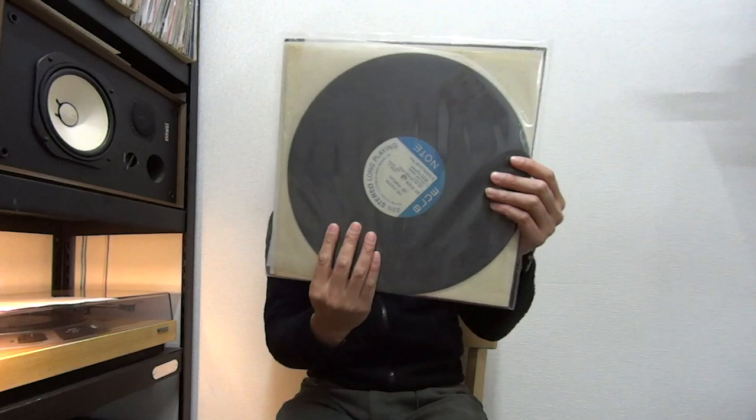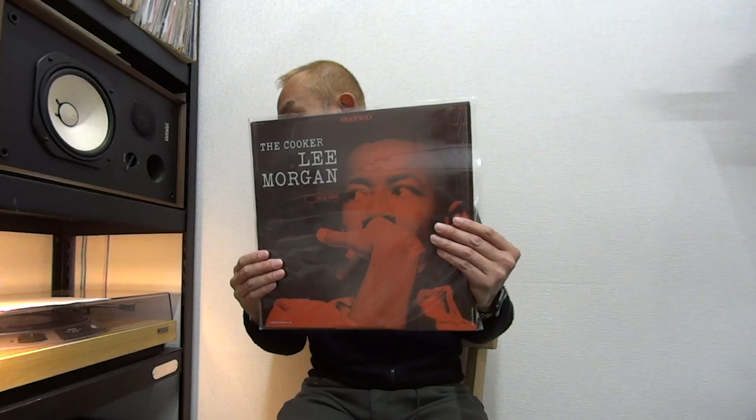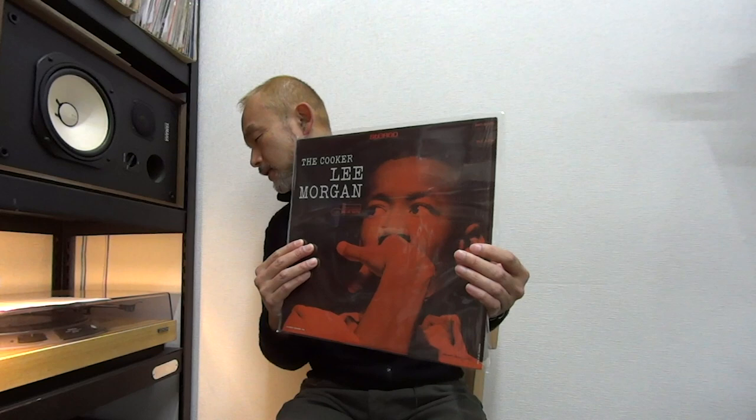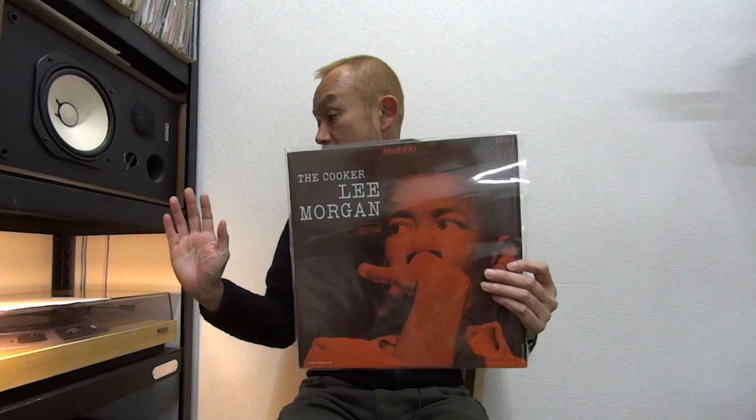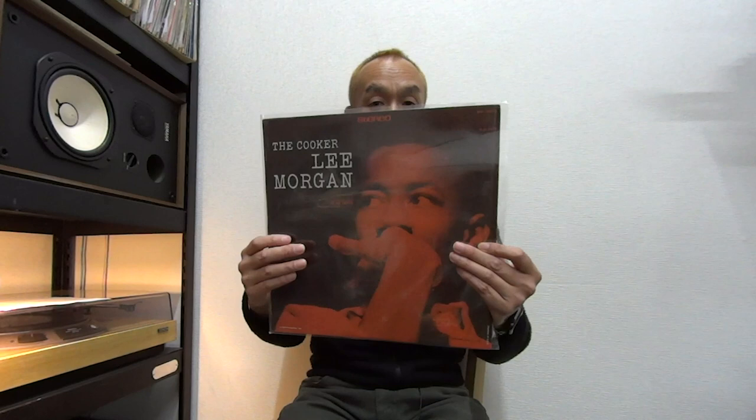Next one: Liberty label — Lee Morgan's 'The Cooker,' a popular title. This is not the RVG, but the sound is really good. NM in grading overall. The only issue is side two, track one has a little surface noise at some parts — NM to EX in grading — but the rest of the tracks are just fine. There's a little scuff on both sides, and the sleeve looks brand new, still in shrink, NM in grading. So it's a great copy.